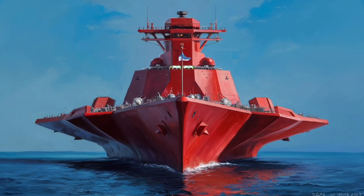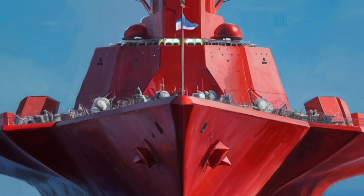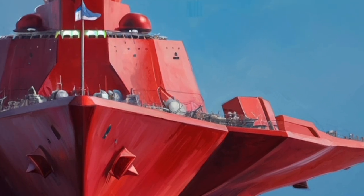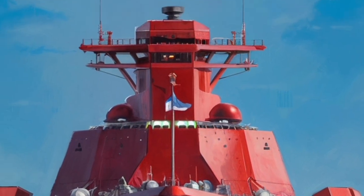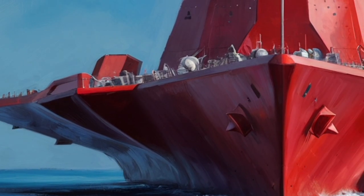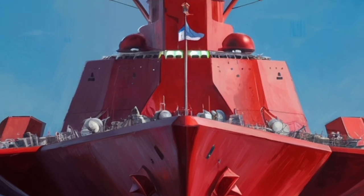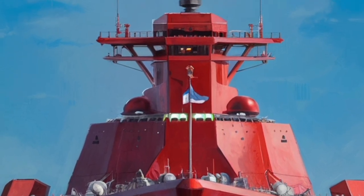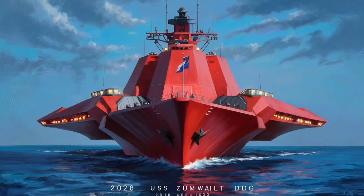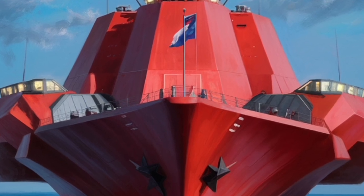Beyond firepower, the Zumwalt's level of automation is one of its biggest technological achievements. Most destroyers need a large crew — sometimes 300 sailors or more — to run the ship. Zumwalt operates with about half of that. Advanced computers, automated damage control systems, and even robotic fire suppression cut down manpower requirements. This makes the ship quieter, smoother to manage, and more cost-efficient over its lifetime. Fewer people on board also means more space for mission systems, supplies, or future hardware upgrades. For the sailors themselves, life on the Zumwalt is closer to modern living, with wider passageways, improved sleeping quarters, and updated workstations reflecting how the Navy is adapting to longer deployments and crew morale.